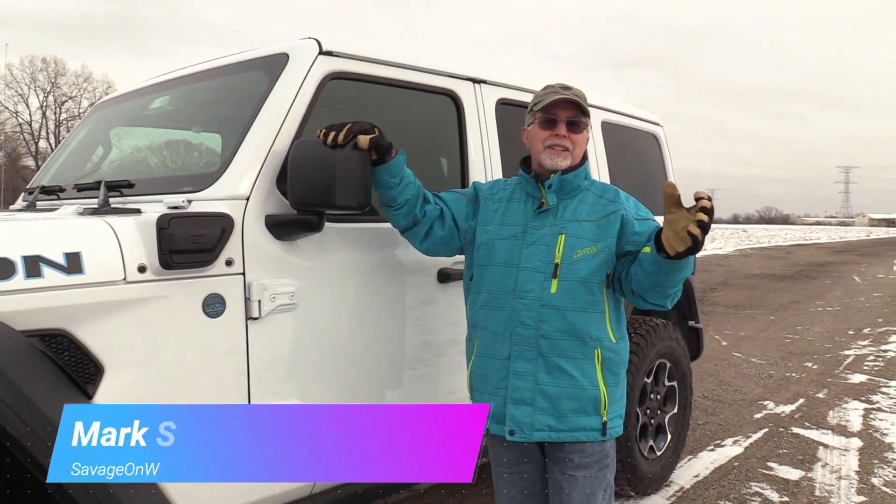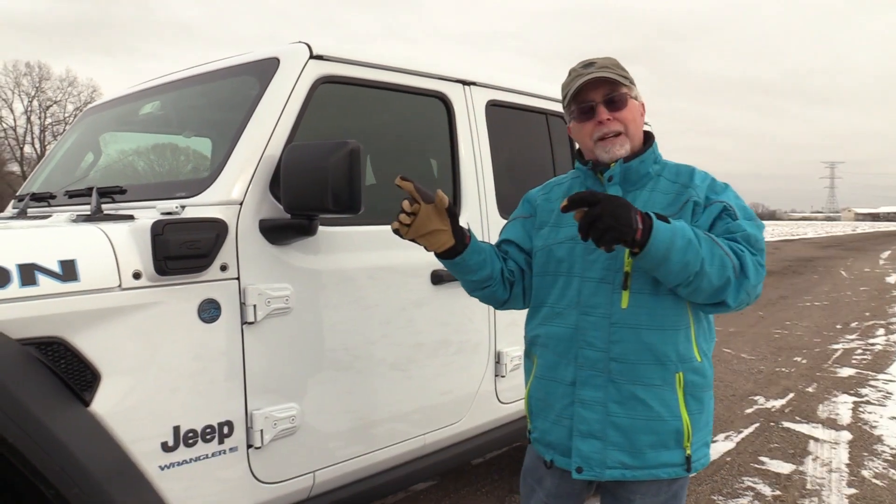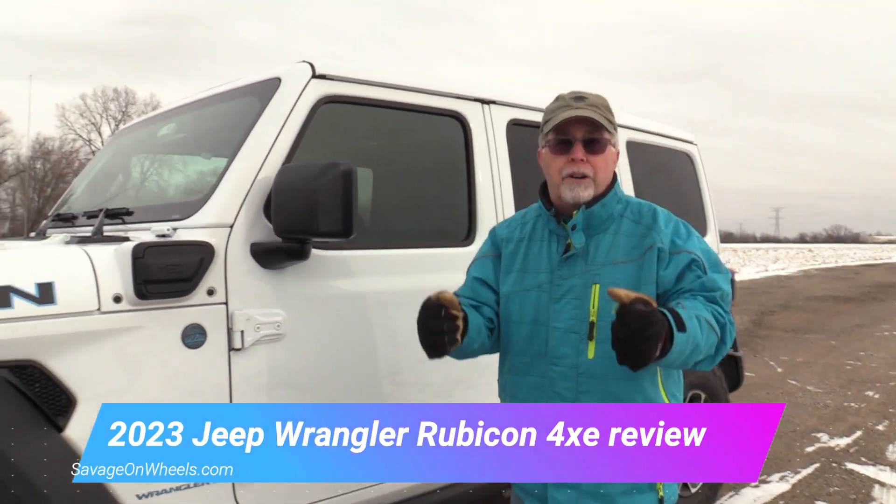Hi, Mark Savage here with Savage on Wheels. We're Jeepin' today, baby. We're going off-roading a little bit anyway. We're going to get some snow here in frigid Wisconsin. We're in single digits today, so we're going to hurry this.